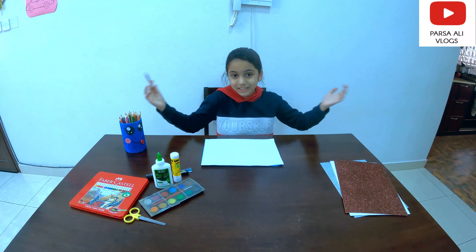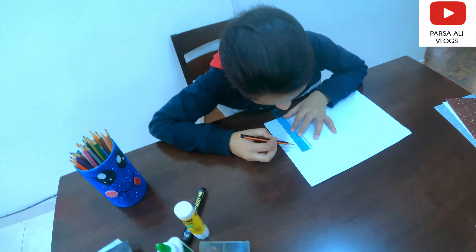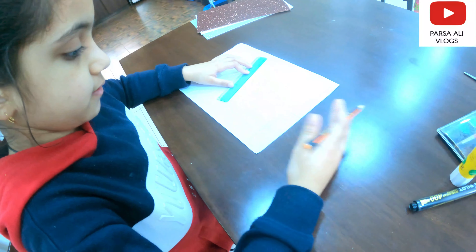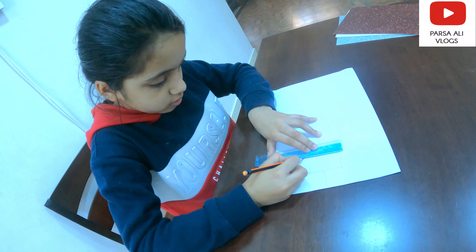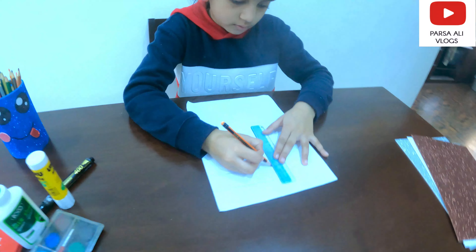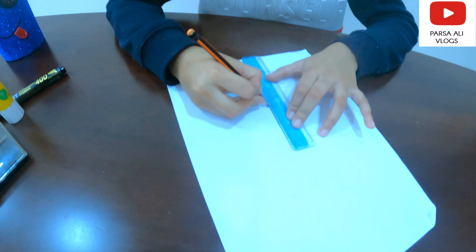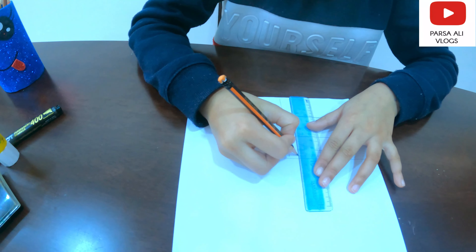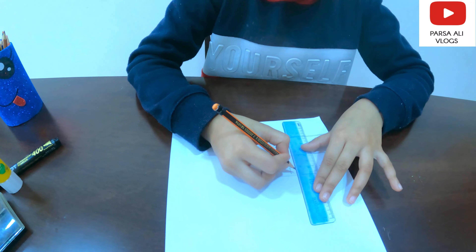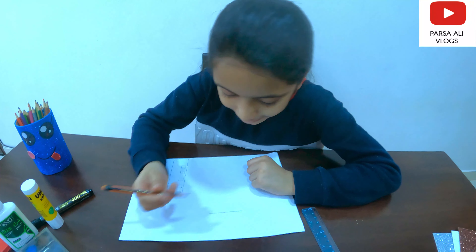Now let's start drawing. The next thing we see in the night is clouds — let's draw some clouds.